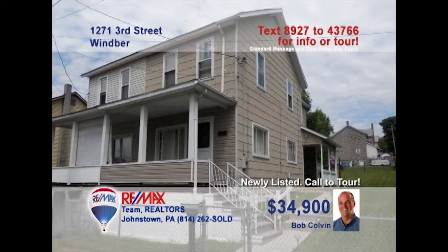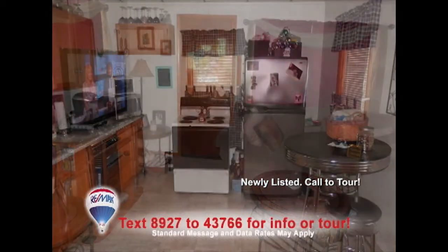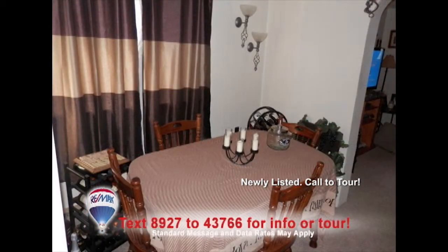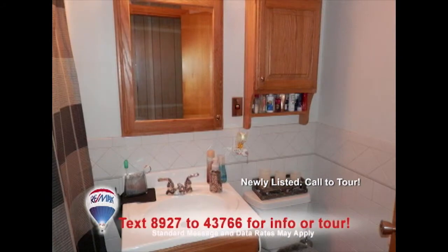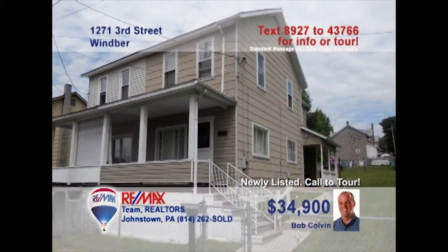Let's head to Wimber for a look at this affordable home presented by Bob Colvin, listing leader for the Bob Colvin team. The spacious living room provides the perfect place for entertaining guests. You'll find a roomy eat-in kitchen and a formal dining room for those special meals. The kids will love running around in the huge backyard. Then they can wash up in the remodeled bathroom before heading to bed. Contact a buyer agent to take a personal tour.